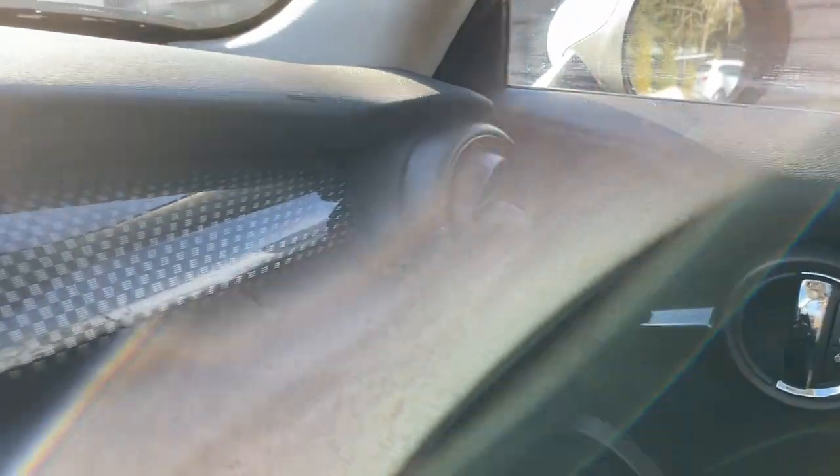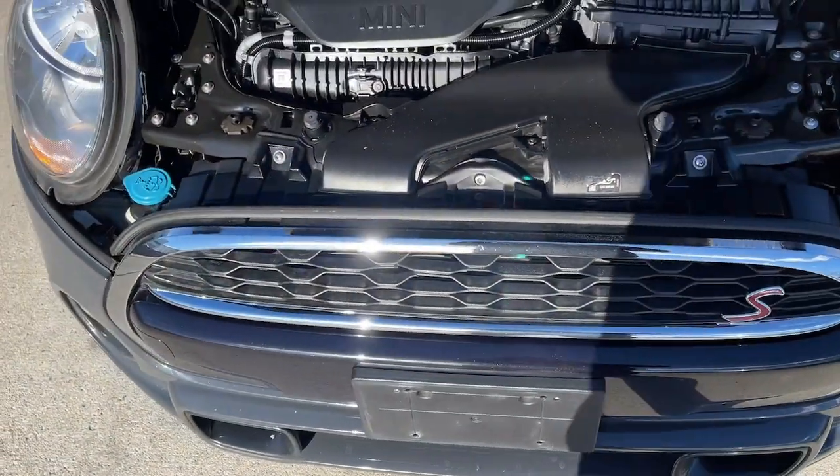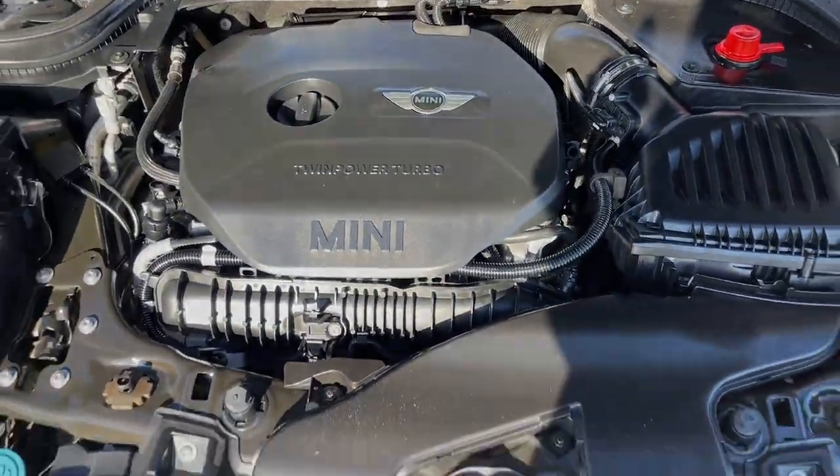Spry performance meets retro chic in this characterful Mini Cooper Hardtop. See for yourself when you take it out for a test drive. Our professional staff looks forward to getting you into a new car.